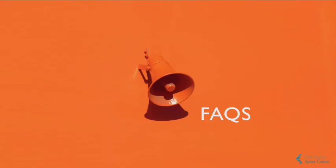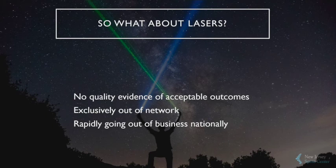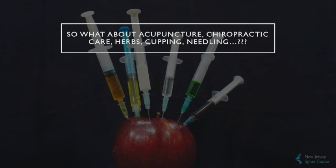Lastly, a few frequently asked questions. What about laser surgery? There is no quality evidence of acceptable outcomes. This is an exclusively out-of-network procedure performed by the fringe of spine surgeons, now rapidly going out of business nationally. It fails the family test — there is nobody speaking today that would let their family member have laser spine surgery. What about chiropractic care, acupuncture, herbs, cupping, needling, etc.?